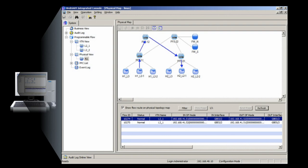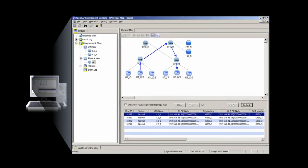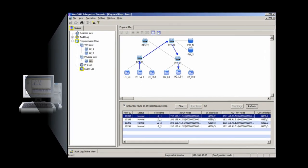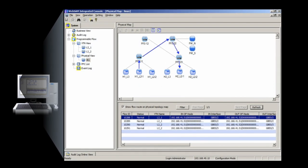ESG Lab then created a failover event on a Layer 2 VTN to test the response of the PFC and switches in rerouting the data flow. The test started with a continuous ping as the flow of data shows in this diagram. ESG Lab next pulled the cable between the switches to simulate a hardware failure, and data flow was disrupted for only 1.1 milliseconds before rerouting to an alternate path flowing through the PFS 22.